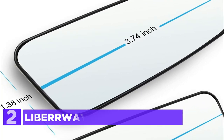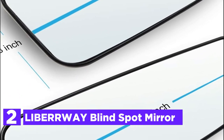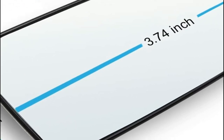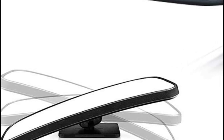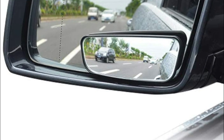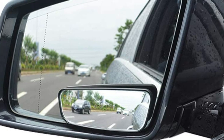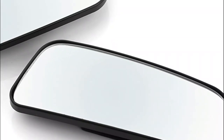Number 2 in our list, the Liberway Blind Spot Mirror. Blind spot mirrors offer a wide view to both sides of cars and eliminate blind spots. They also improve safety on the road and reduce accidents, especially in high-speed traffic on motorways. There are no more blind spots. 360-degree rotation plus 20-degree adjustable side mirrors to maximize your views using wide-angle mirrors in your car.